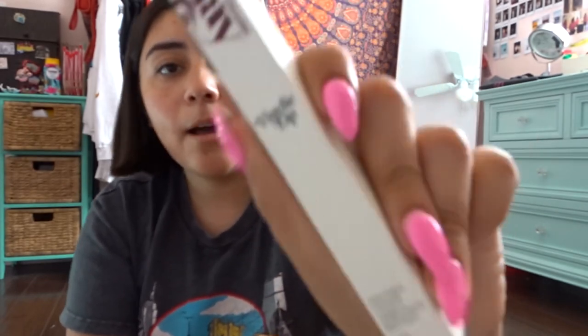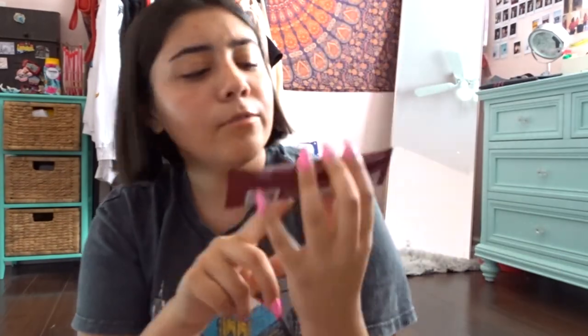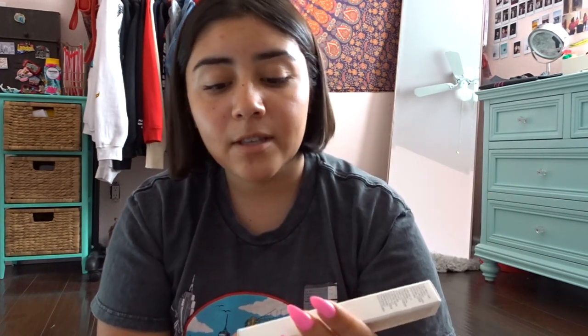From Glossier Play I also got another lippy, this one's in the color Bank — a kind of dark purple. From Ancient Nutrition I got a multi-collagen protein little sample. There are more paper samples from the band Sutra — I don't know what this is, they were just handing them out. Another Glossier Play lippy, this one's in Blow Pop again.